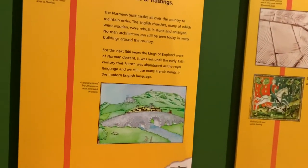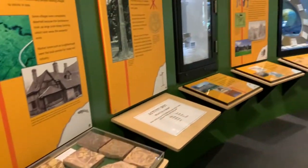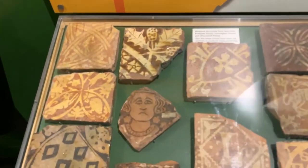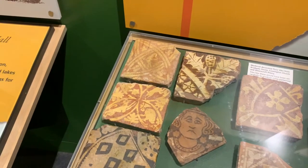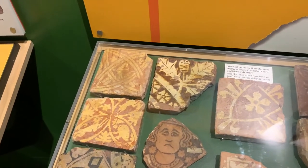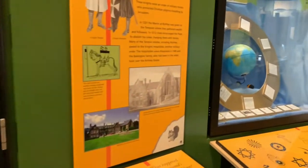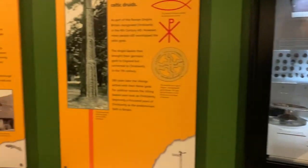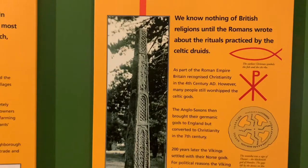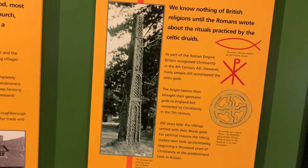There's the Romans. What are they doing around here? Norman Invasion - changing the landscape. Garendon Hall and Park. Things like these tiles are lovely, aren't they? I even think modern day tiles, when they're done well, are interesting. Druids. This is about the Druids' early beliefs. We know nothing of British religions until the Romans wrote about the rituals practised by Celtic Druids.